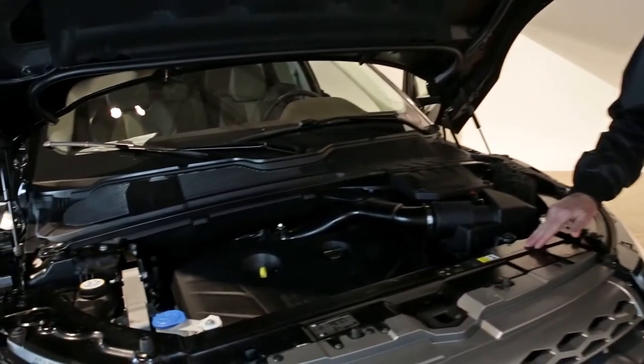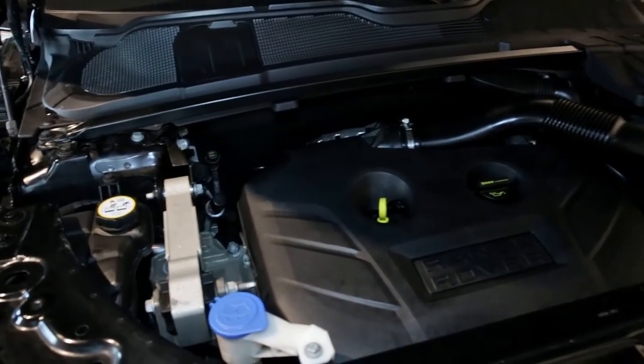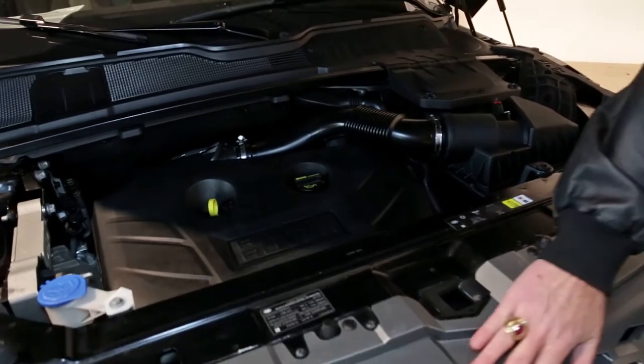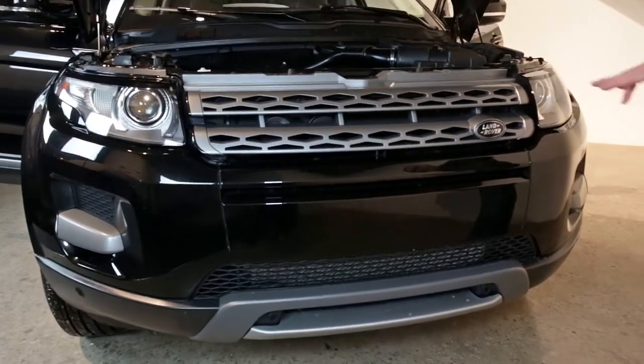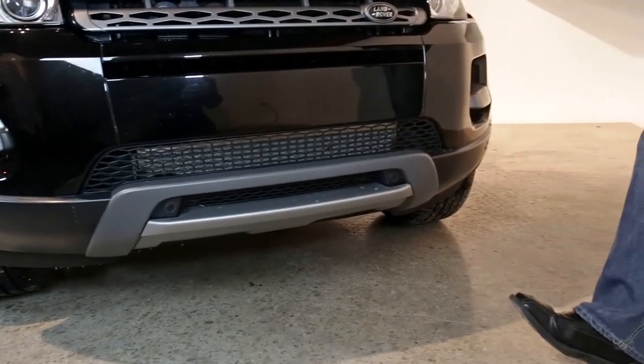This is a 2.0 liter aluminum turbo engine that is very high functioning and very efficient as well. Again, we've got the silver highlights here, and of course the distinct Land Rover badging with the black that matches the outer paint on the body style on the front, the grille with the matte black and the silver as well.